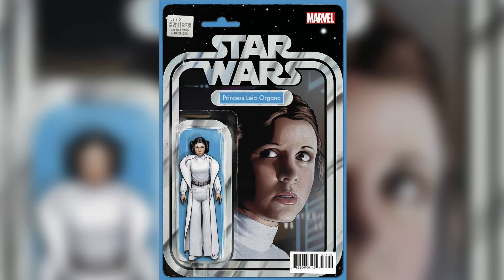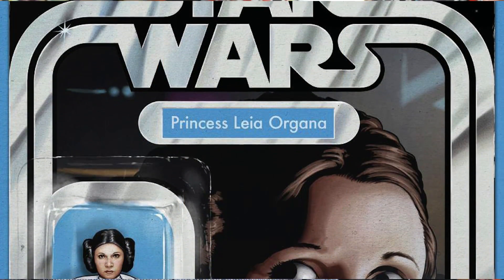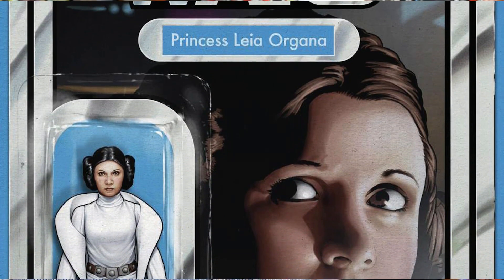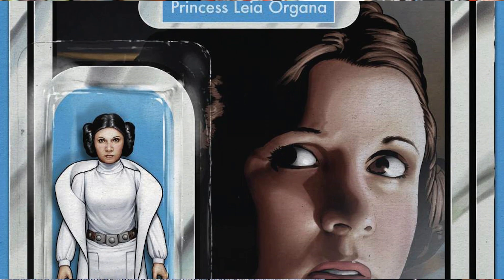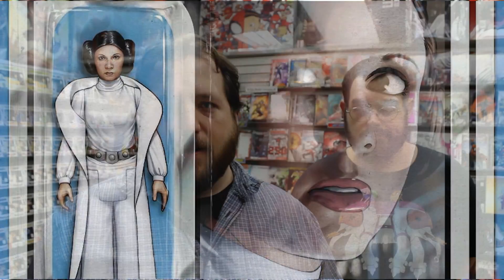Finally, we included Princess Leia issue number one — but not just any cover. We've got the action figure variant. Action figure variants for the Star Wars books have been super hot, and this one is selling online for up to ten dollars. It's based on the old Kenner action figures, which were the original Star Wars toy line. Princess Leia is a five-issue series that ties into the other two Star Wars books, so if you're picking up Star Wars and Darth Vader, you should definitely pick up Princess Leia too.